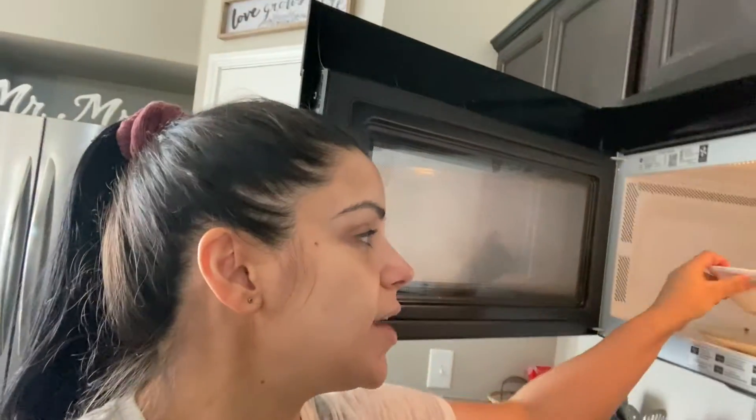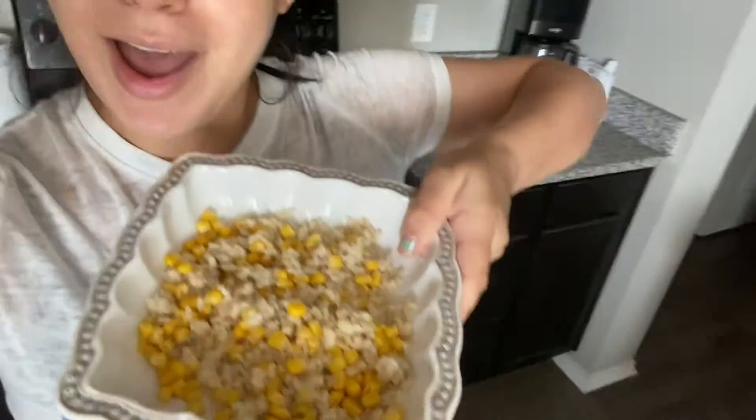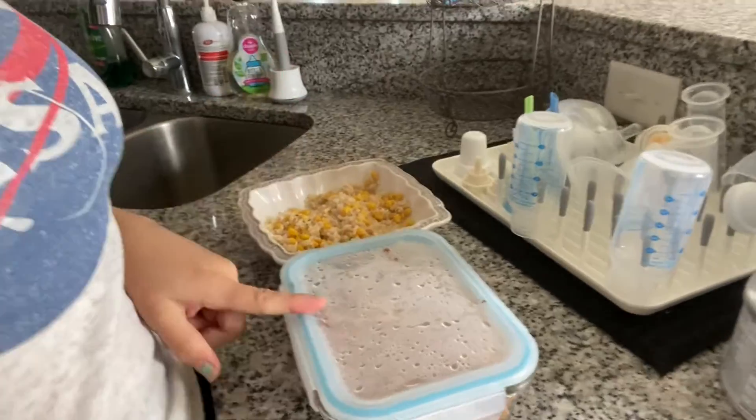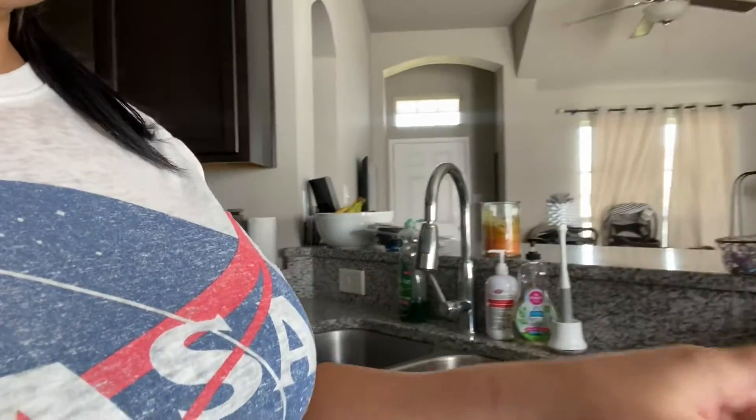Right now I'm heating up some meal prep. I made some ground turkey, put it in my little Tupperware, and made brown rice for the week. I've been measuring out my brown rice with a little scooper — sometimes half a cup, sometimes one full cup when I'm really hungry. Today I did almost half a cup of brown rice with a little corn and I'm gonna put some ground turkey on there with a little bit of cheese on top.